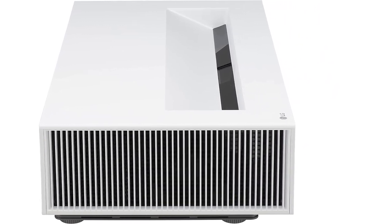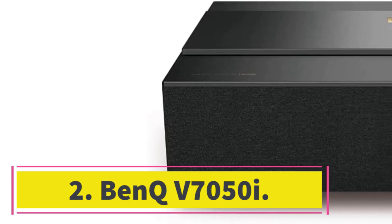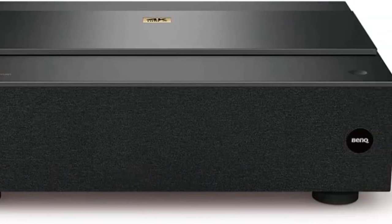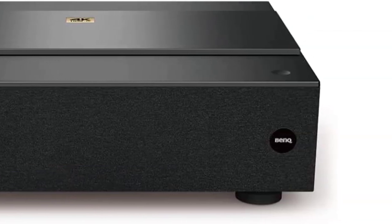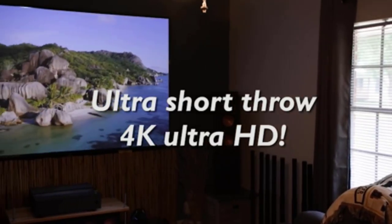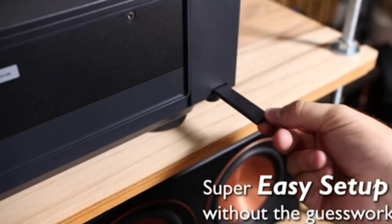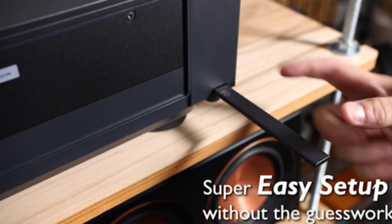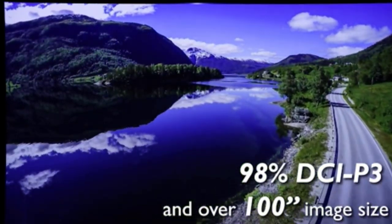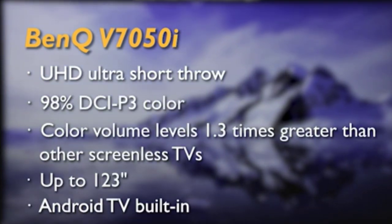Number two, the BenQ V7050i. The BenQ V7050i is an excellent user-friendly centerpiece to a movie lover's home theater. Its true 4K DLP display is supported by HDR Pro and cinematic color technology, producing a realistic and accurate image for all types of content including 3D. The filmmaker mode further optimizes the picture to match the director's intent for movies.